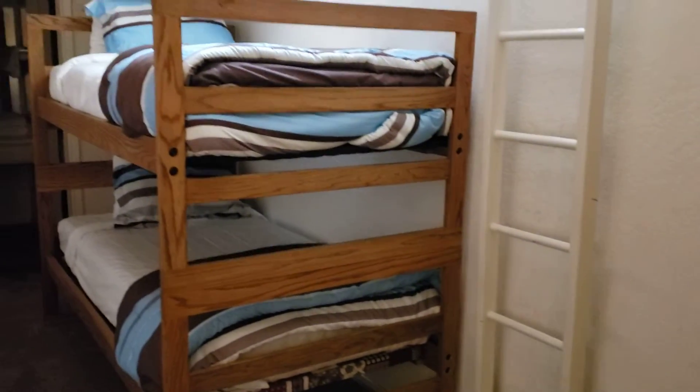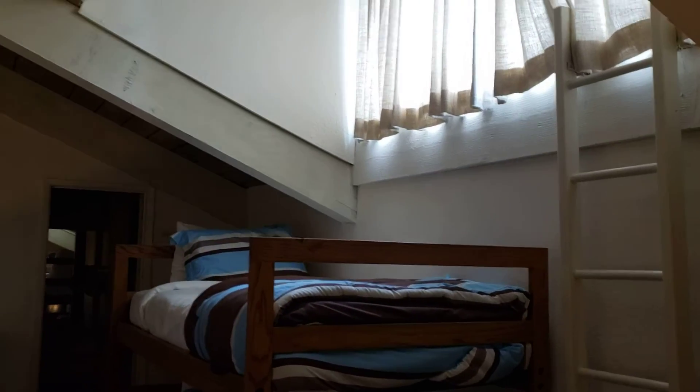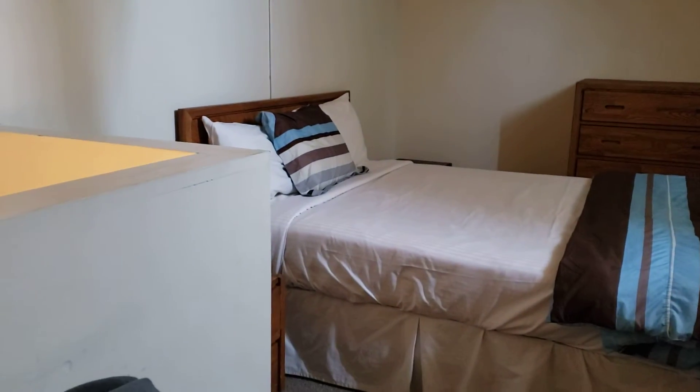Let's cruise up the stairs to the loft area real fast. There is a window up here facing to the north and again there are the high vaulted ceilings. Coming back down, this has a bed area here. The HOA fees are $603.